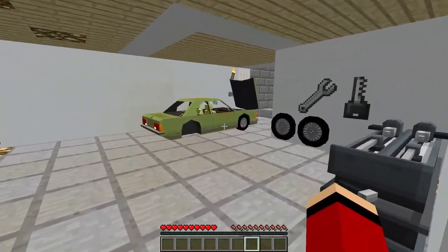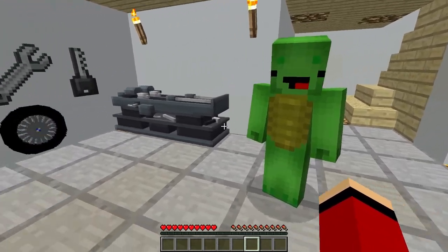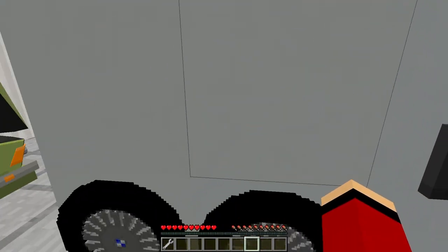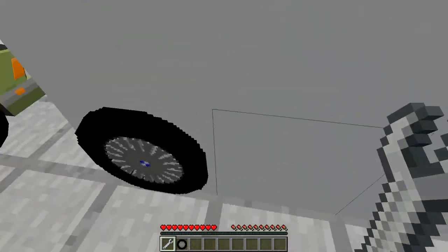Oh no, JJ! I completely forgot about the car — it still needs those new tires! But don't worry, I'll help you out! Thanks, Mikey! With your help, we'll have those tires changed in no time! Alright, let's get to work!